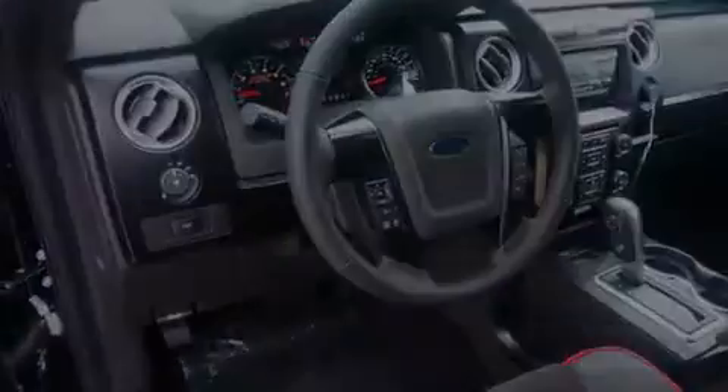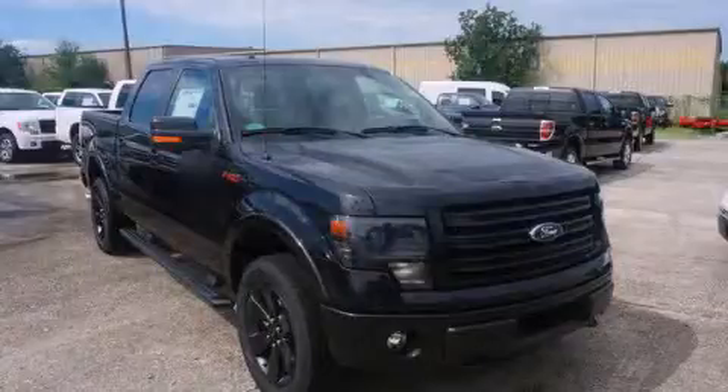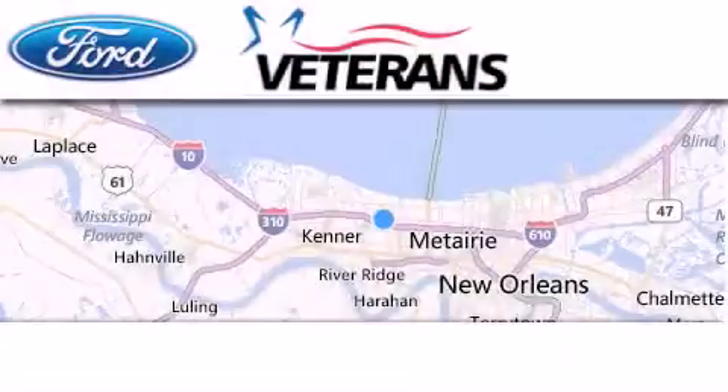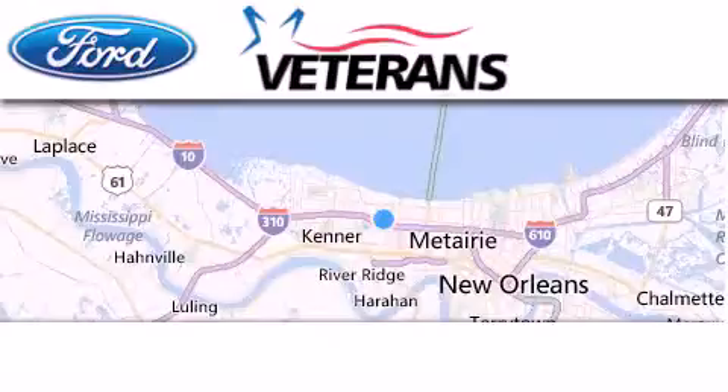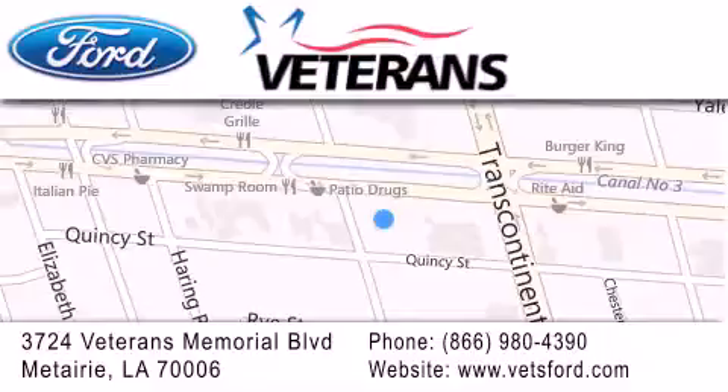Contact us today to schedule your opportunity to see this automobile in person. Veterans Ford is located at 3724 Veterans Memorial Boulevard in Metairie. Our goal is to exceed all of your expectations to ensure that you'll return for future visits. Come on, get the best from Veterans Ford.